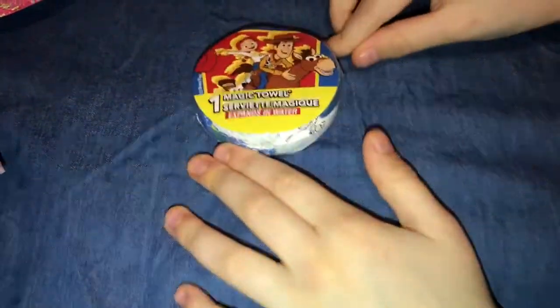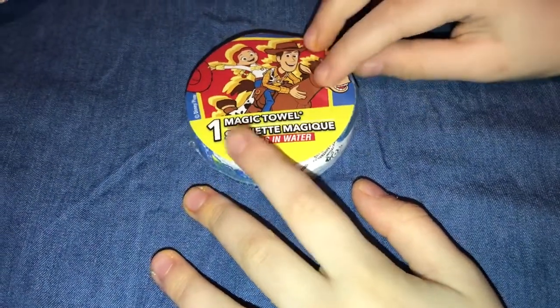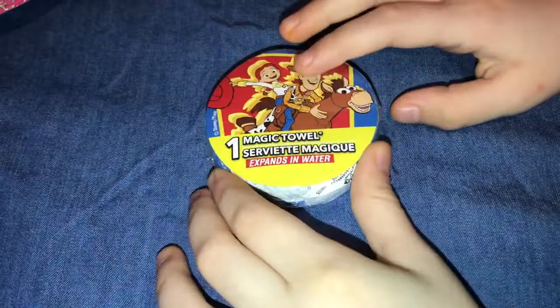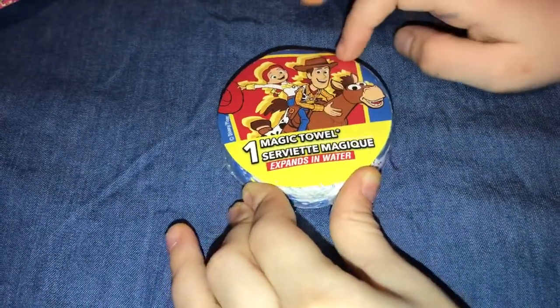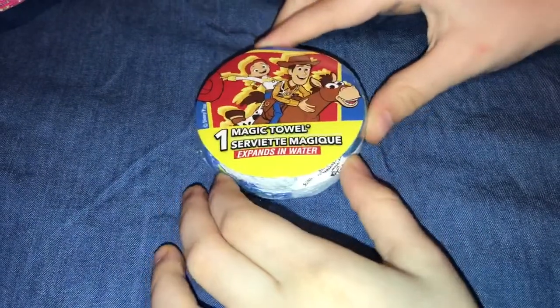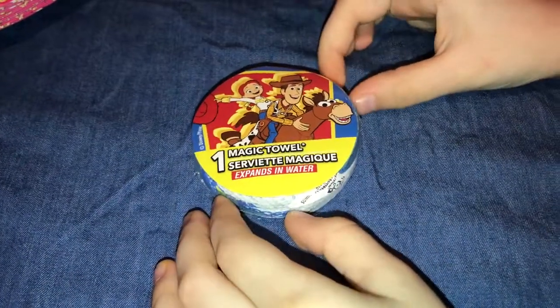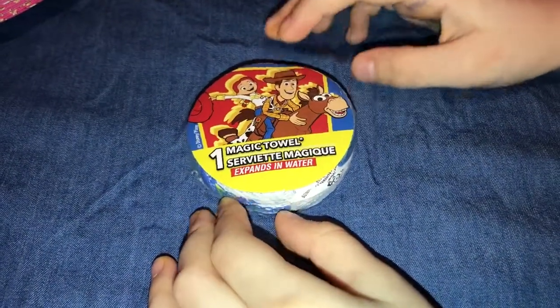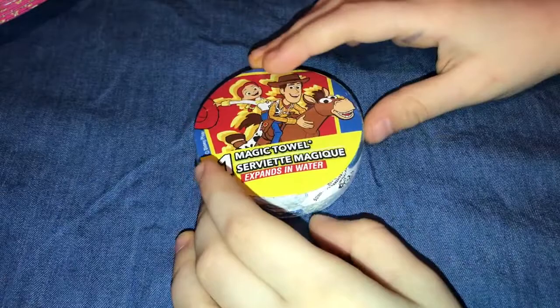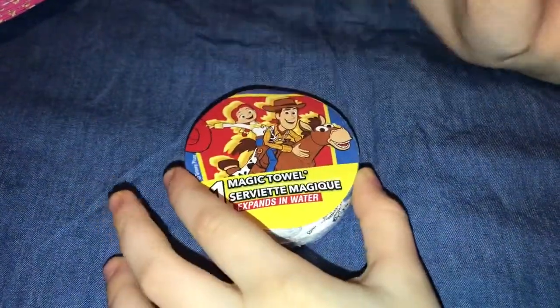You might not know what this is. A long time ago we had one of these — it's a dirt taro thing. It's supposed to be a taro. You put it in water, and it's all round and flat, but when you put it in water it rolls and rolls. It'll become a real taro. This one is Toy Story 4 — it comes with Jesse, Woody, and Bullseye.